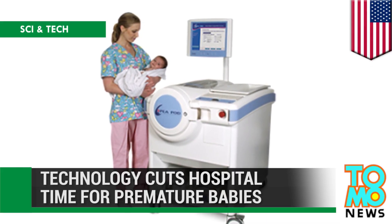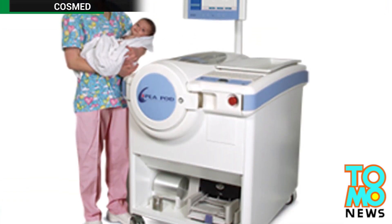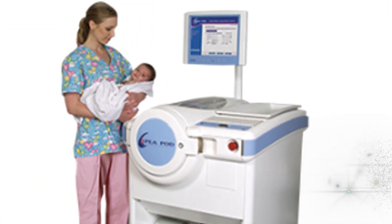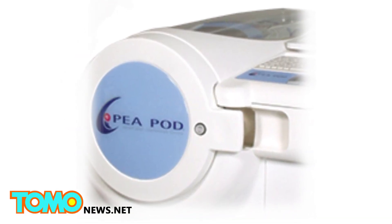Technology cuts hospital time for premature babies. A medical device dubbed P-Pod has been developed to help premature babies grow faster, thus cutting time in the neonatal intensive care unit.